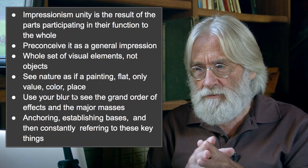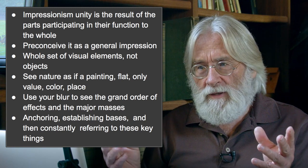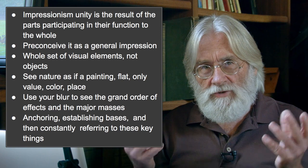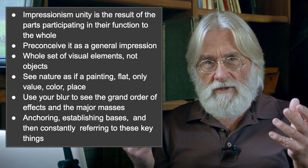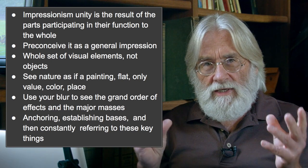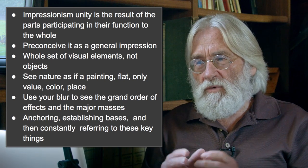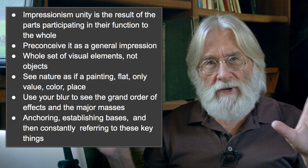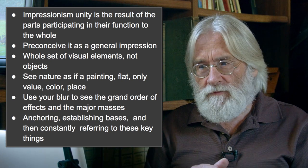Impressionist unity is the result of parts participating in their function to the whole. Your first job in painting is to preconceive the thing as a whole — preconceive it as a general impression. Look at the thing as a whole until you begin to understand, feel, and sense it. We as Impressionists aren't talking about it as objects; that would multiply your task beyond human capacity. We're trying to see the general impression — the big look, the big appearances. This is an appearance-based idea. You're preconceiving the whole set of visual elements, not the objects themselves.